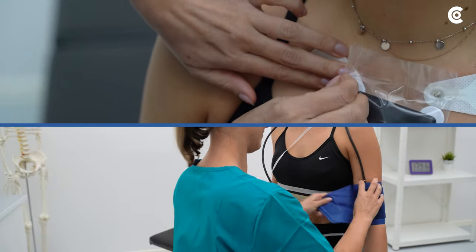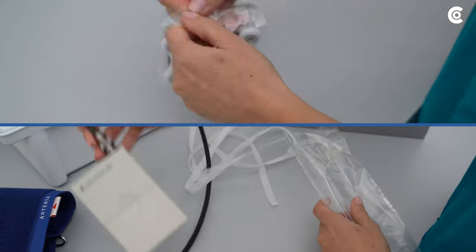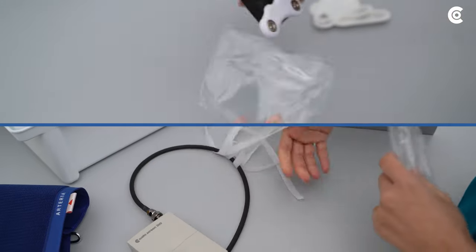CustoClean disposable bags including transport straps. Straightforward, time saving, clean and 100% recyclable.